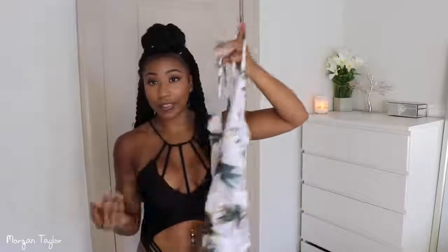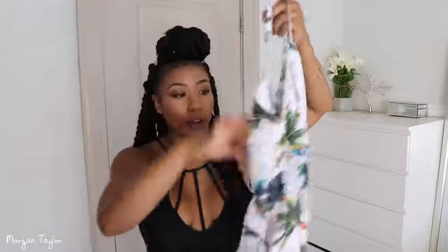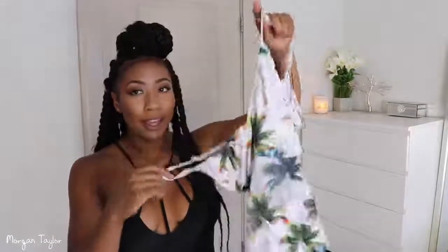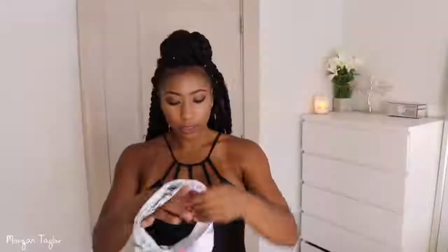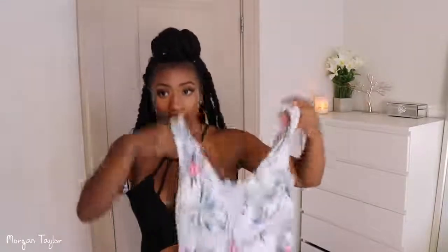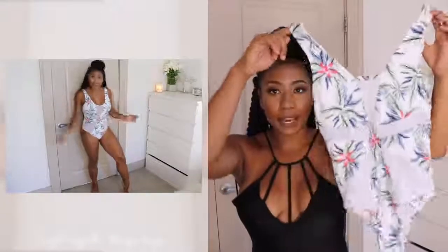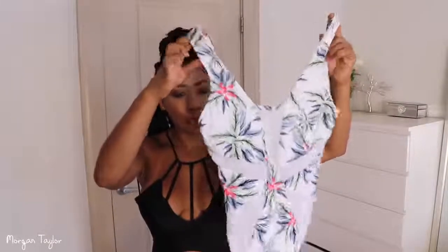This next swimsuit was super big — I got an extra large based on the size chart but it was extra extra big on me, and I was sad because I really wanted to wear it in Mexico. I definitely could have gotten a large or maybe even a medium with this one. The following one is similar and is a size large, which did fit a little better but was still loose in the waist area. I could have gotten a medium, but I ordered based on the size chart.